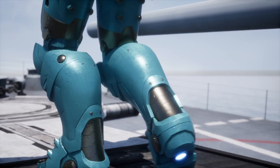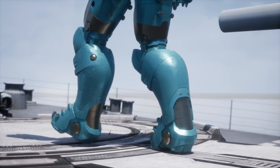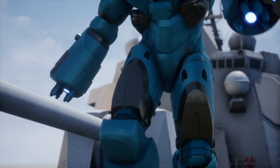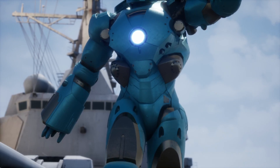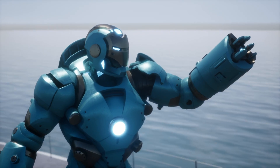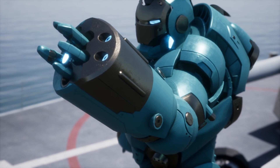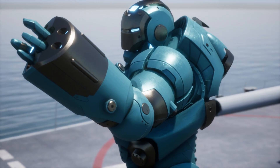The Iron Man Mark 37 armor, also known as Hammerhead, is a masterpiece of engineering and design created by the genius Tony Stark. This armor is part of the Iron Legion and was specifically designed for exploration and travel in the depths of the ocean. The suit was named Hammerhead for its ability to quickly submerge underwater without its system short-circuiting and eventually failing.